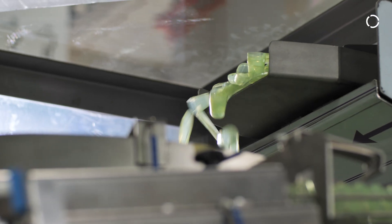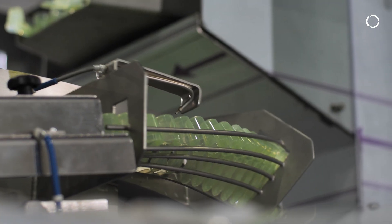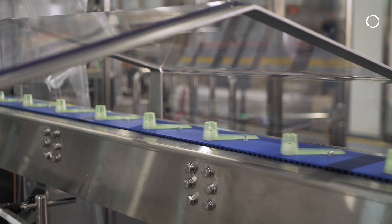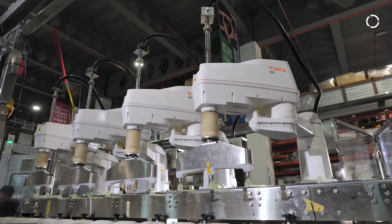So how does the system work? An operator fills up the hopper with spoons, and once the spoons are filled in, the system transfers them to the bowl feeder. The bowl feeder singulates the spoons into a single form and transfers them to a conveyor belt, which then takes the spoons to the robot. The robot picks the spoons and places them into the cans.